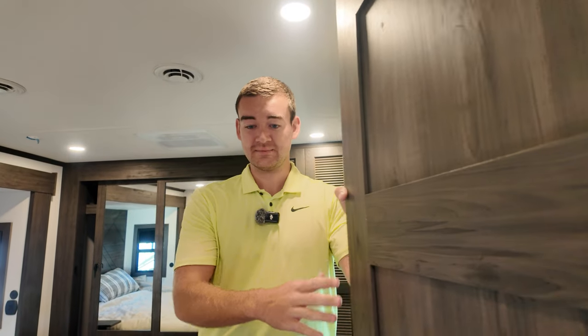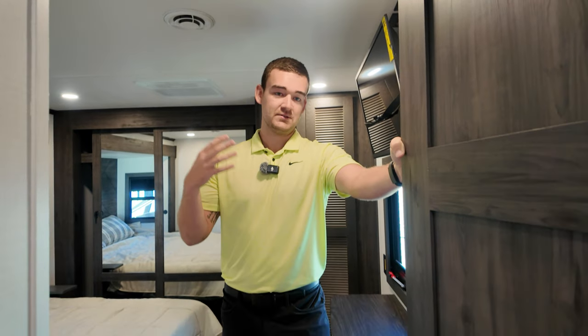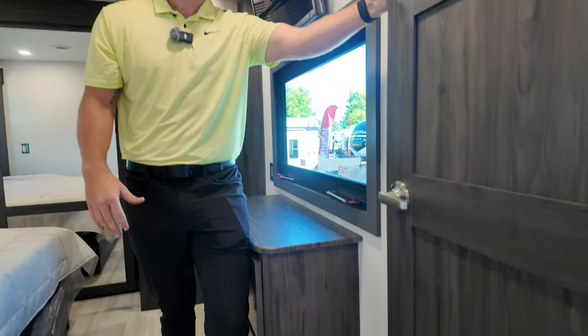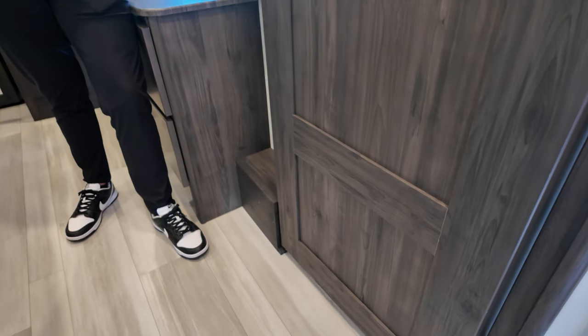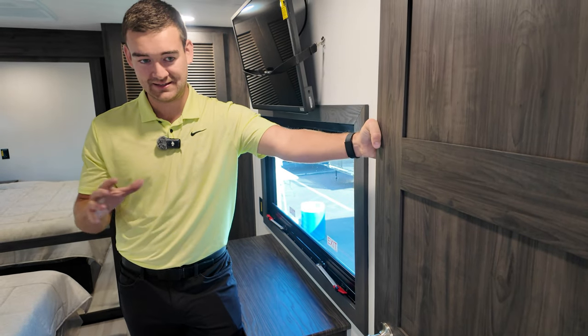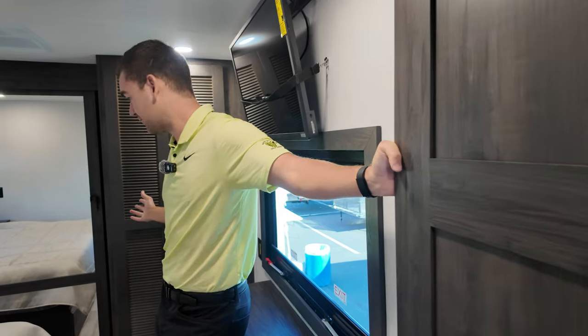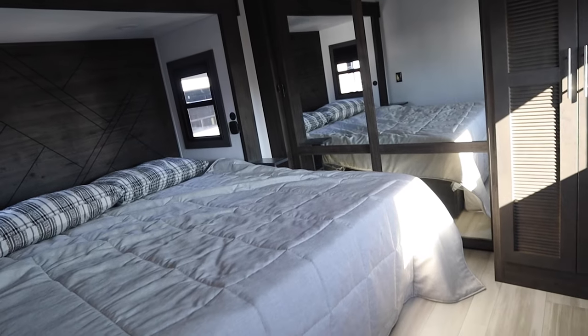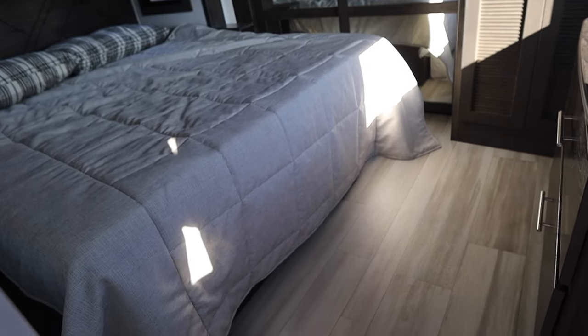We have pull-out storage as well as a bigger shower pan with a raised skylight. Something you'll notice walking through toy hauler fifth wheels is that doors often don't open all the way — we've engineered around that, so no more squeezing into the bedroom or tight spaces. Moving forward, you're going to have a stackable washer and dryer space, an RV king-size bed, and an entire wardrobe to fit whatever you need.